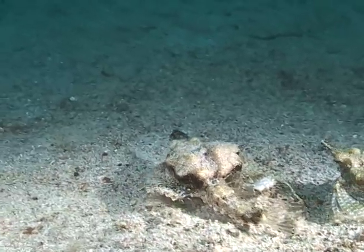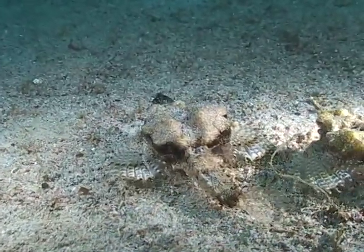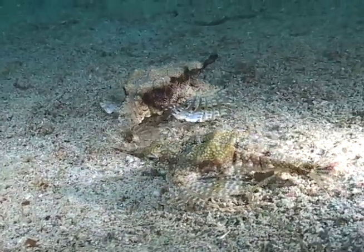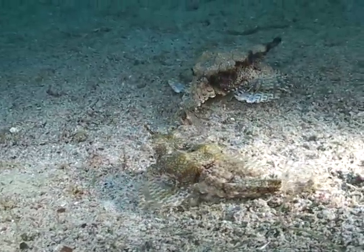Sea moths lost their ability to swim eons ago. Their fins have evolved into feet and they use them to spend all of their time crawling around the bottom looking for food.